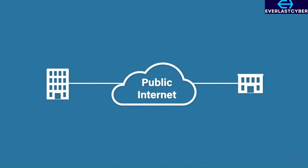Internet access, however, is very affordable, but there is a problem with that. The public internet is full of bad guys, and these bad guys are just waiting to get their hands on your company's sensitive data. One solution is to use a virtual private network.